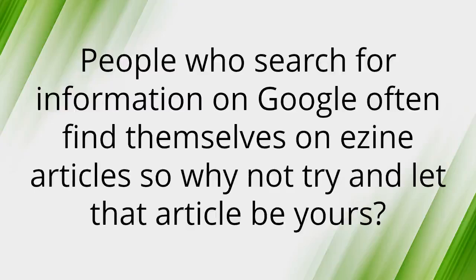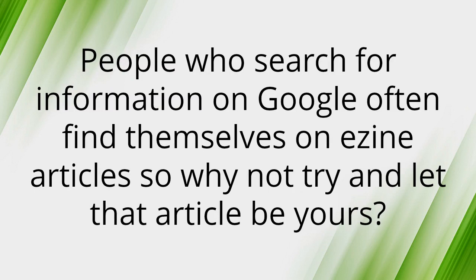Number seven: EzineArticles can still be a great way of driving traffic to your blog. People who search for information on Google often find themselves on EzineArticles, so why not let the article be yours? Include your blog URL in the resource box to get more free traffic. Sometimes your article will be posted on someone else's website as well, giving you more traffic and a free backlink.